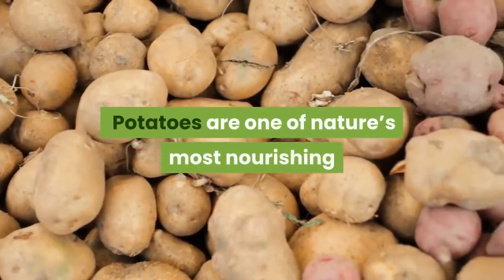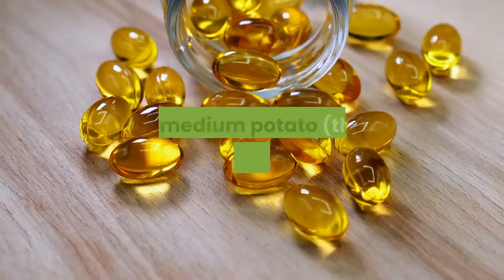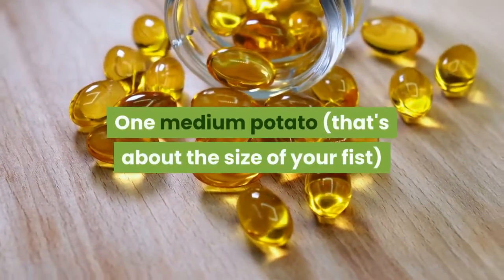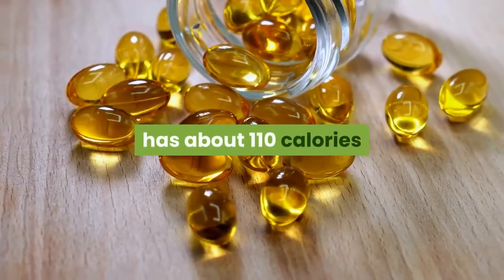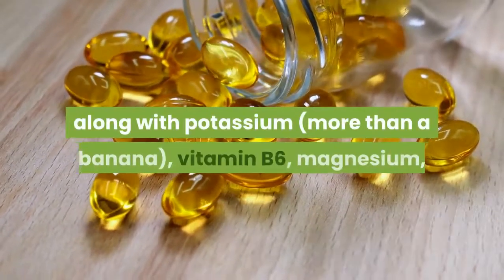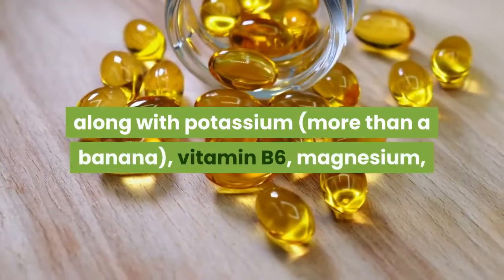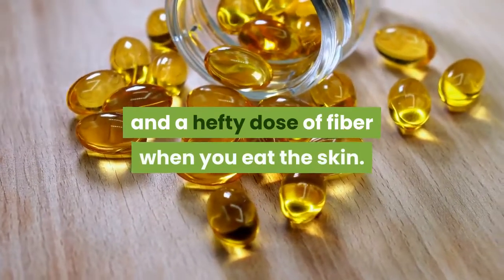Potatoes are one of nature's most nourishing and nutrient-rich carbohydrates. One medium potato — about the size of your fist — has about 110 calories and nearly half your day's requirement for vitamin C, along with potassium, vitamin B6, magnesium, and a hefty dose of fiber when you eat the skin.